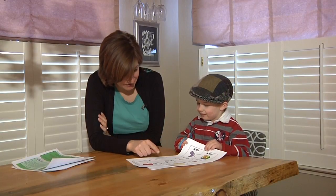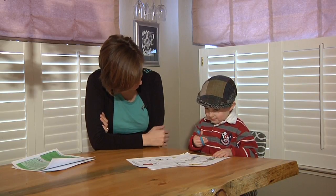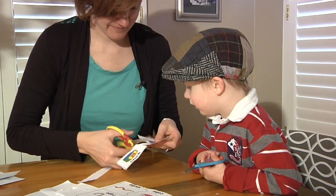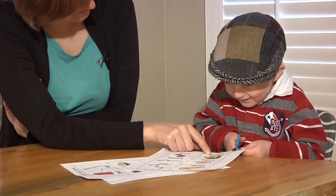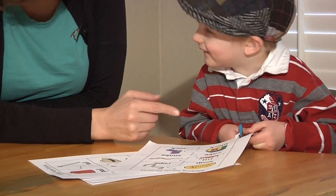We are going to cut out these pictures that rhyme and it's going to make a puzzle. Can you try to cut it? Have your child cut apart the pictures on the included sheets. You may need to give some help. Good job. Ask your child to match pictures of things that rhyme. A black — and salt. Good job. That rhymes.